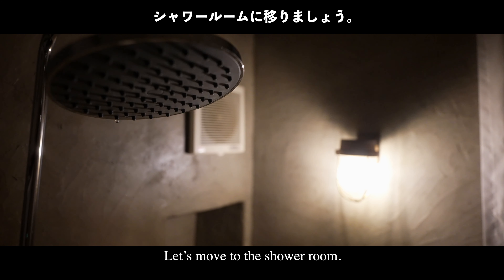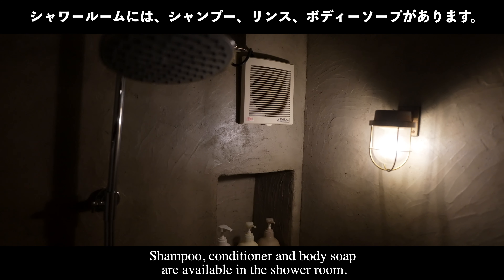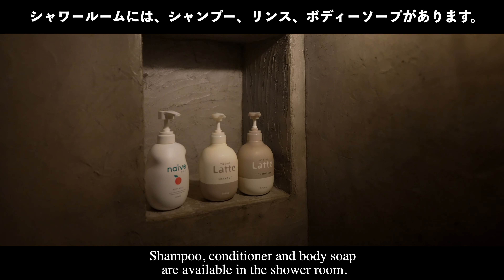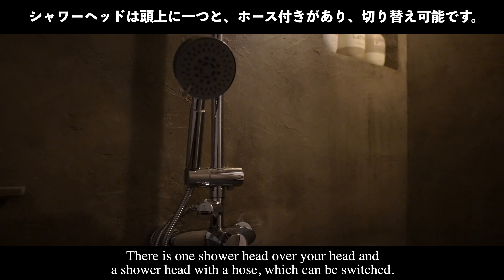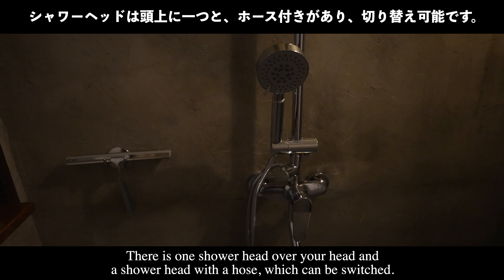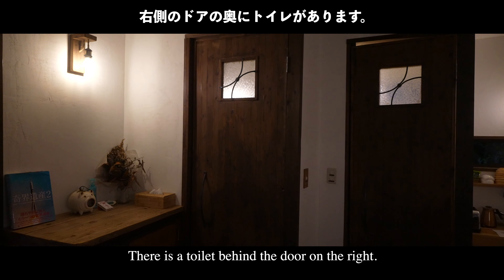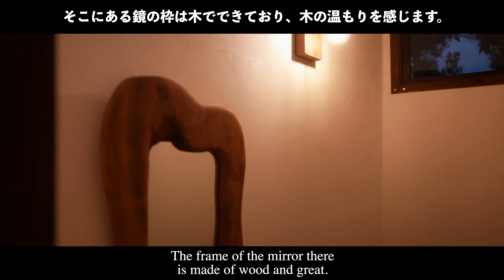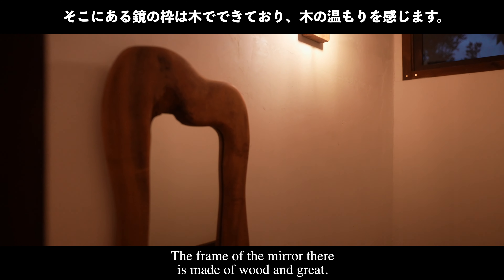Let's move to the shower room. Shampoo, conditioner, and body soap are available. There is one overhead shower head and a shower head with a hose which can be switched between. The toilet is behind the door on the right, and the frame of the mirror is made of wood, which is great.